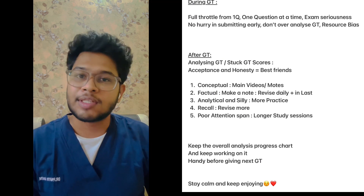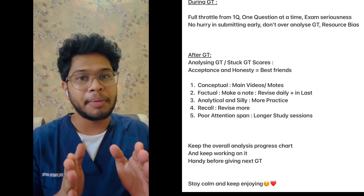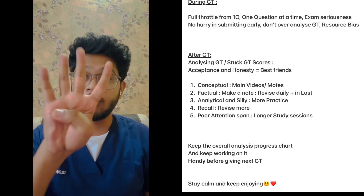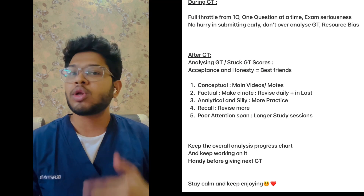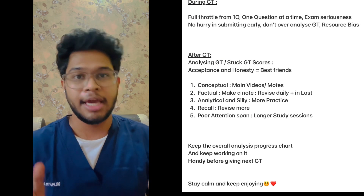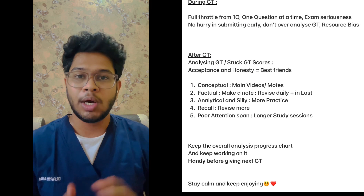Third, analytical or silly mistakes — there are no truly silly mistakes. You simply require more practice on that topic to avoid them. Fourth, recall errors — if there's a recall error, revise more. You have to revise again and again; there is no other way. We have humongous volatile subjects and you have to keep revising.